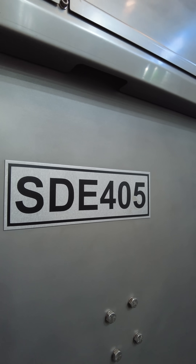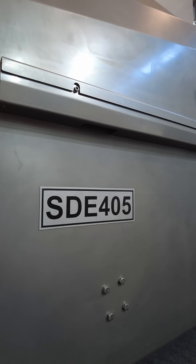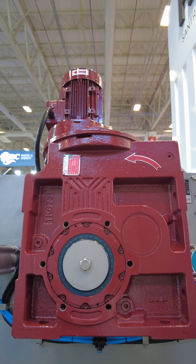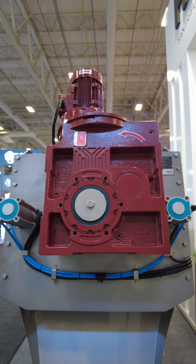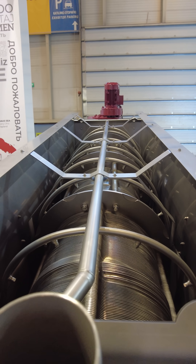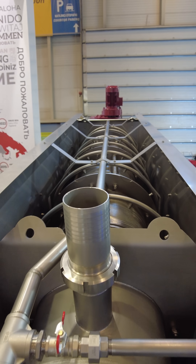We offered SDE series screw presses as an alternative solution in the dewatering stage. Due to their working principle, our screw presses operate at low speed and have low installed power, providing a great advantage in terms of energy efficiency.